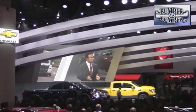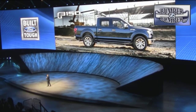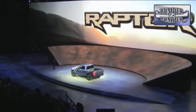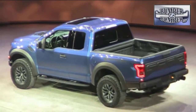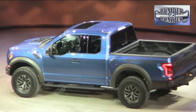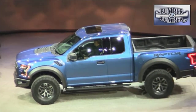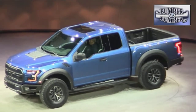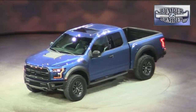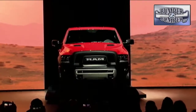In a move to rev up interest, display models are already being sent to dealerships around the country, while actual delivery is still several months away. Ford, which is still trying to convince buyers that their aluminum body F-150 is a serious contender, went back to a familiar standby with the introduction of a Raptor version. As Ford put it: the all-new Raptor pushes the limits of what a full-size pickup can be.